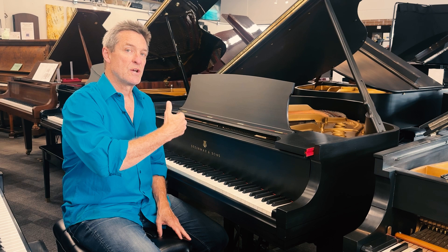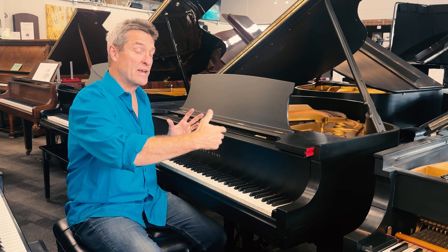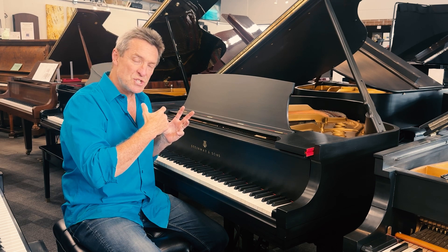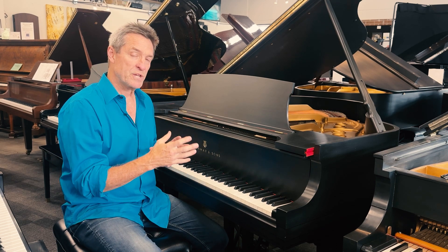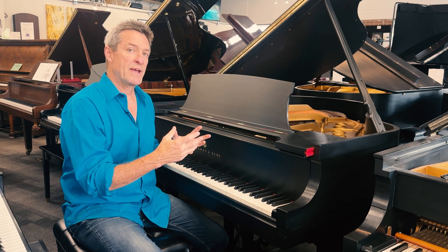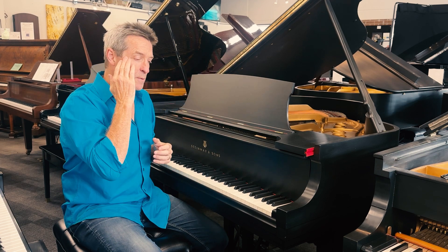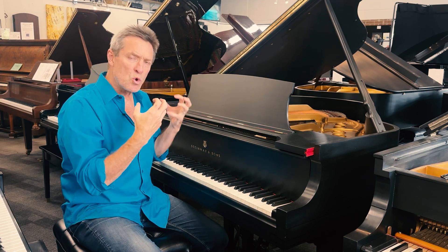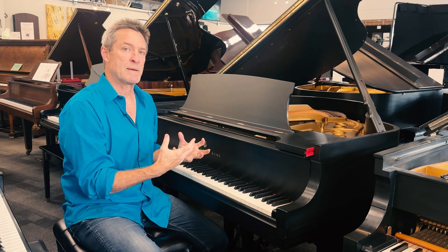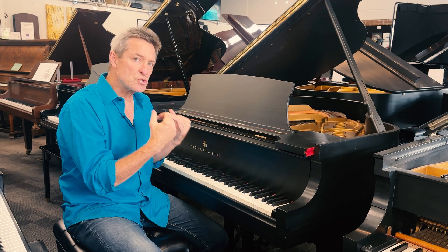Very often, I see Steinways which are tending on the old side, or even sometimes quite old, where the piano is still in perfect condition. And it's a testimony to how well Steinway made their pianos. People think of Steinway and they think about the great performance piano, but Steinways are actually workhorses. They stay in really good condition almost forever sometimes it feels, because they're just made so sturdily, so strongly.